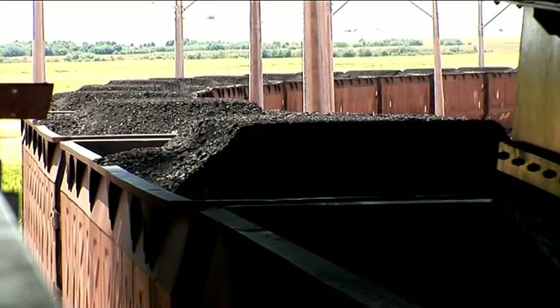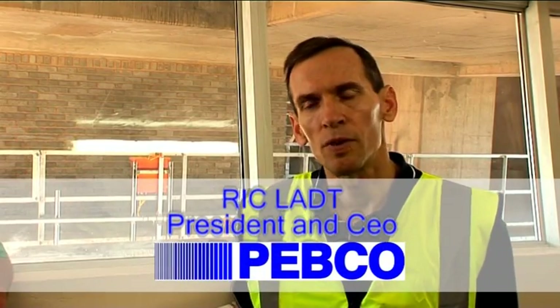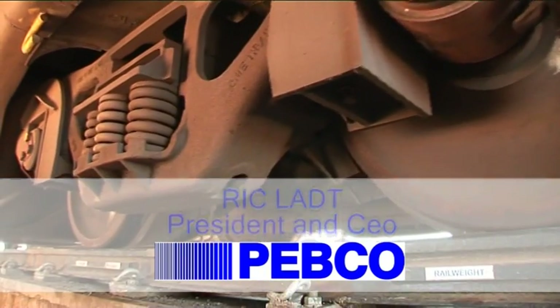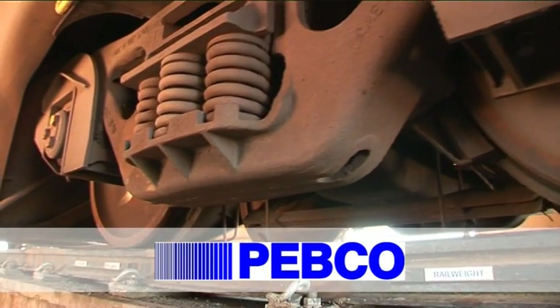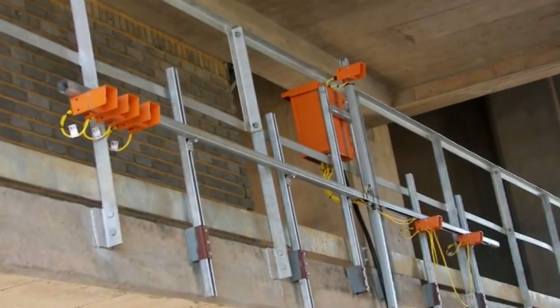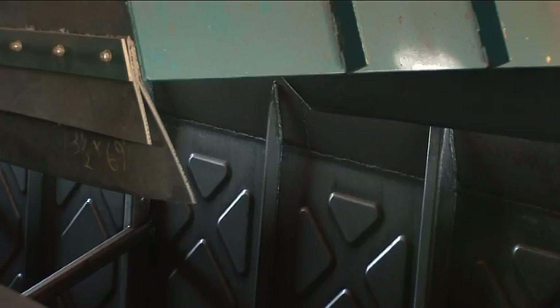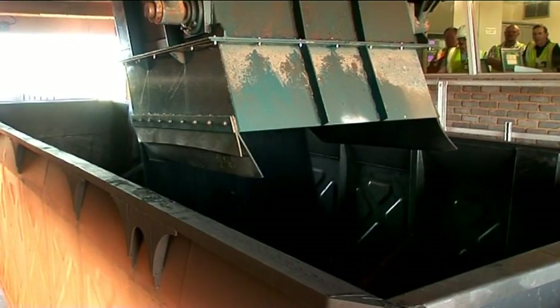We will once again be working with this American loadout equipment which proved very successful in the United States. What happens with the system is that the train will pull through and we will get a tare scale weight. That weight will be fed into the PC. As the car moves into position using photocells, we will detect when it is ready to load. At that point the chute will open and will remain open for a time.